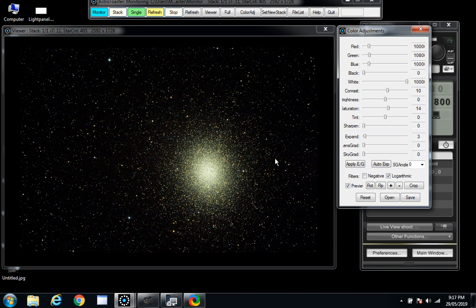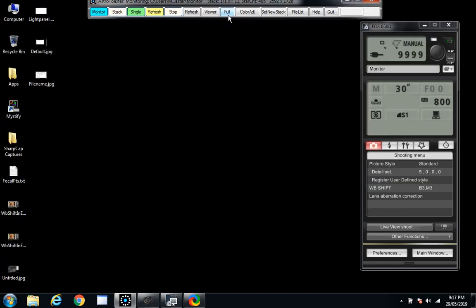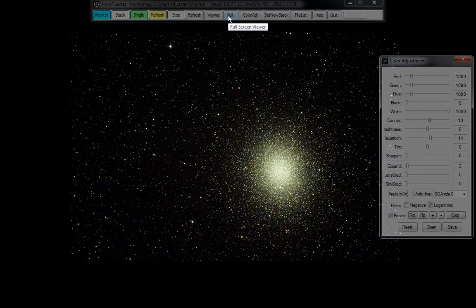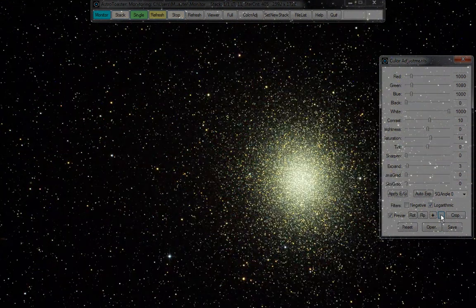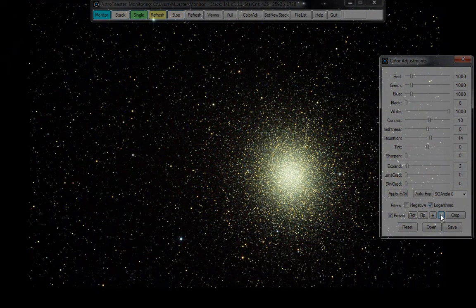I've got a 1.2 degree field of view here — let's go full screen on that. That is just stunning. It'll take a while to refresh. I'll just blow it up a little bit so it really fills the screen. It's got a bit of a bug in AstroToaster — it shows you at regular size and then remembers the last time you looked at something it was bigger than that.